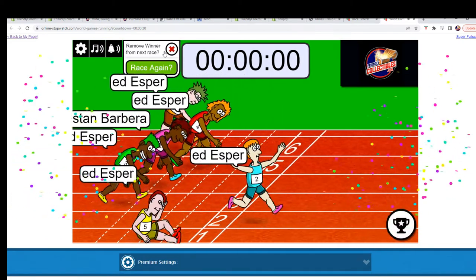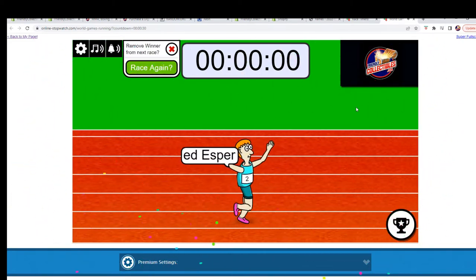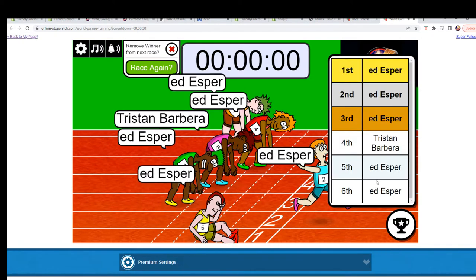All right, we're looking for first and second place. Ed E, you are in for first place. Second place is going to be Ed E as well. You've got two categories coming to you from the filler. I'm going to get the break set up for the next pack.